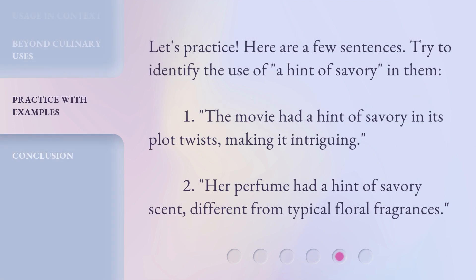Let's practice. Here are a few sentences — try to identify the use of a hint of savory in them. One: the movie had a hint of savory in its plot twists, making it intriguing. Two: her perfume had a hint of savory scent, different from typical floral fragrances.